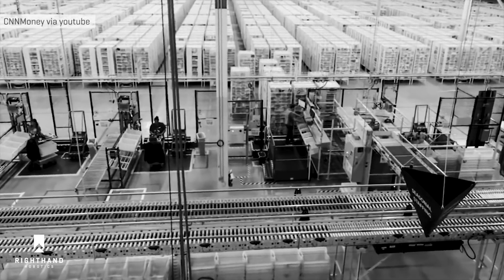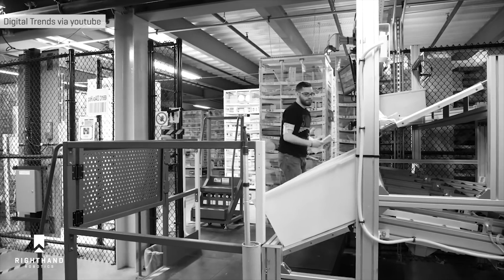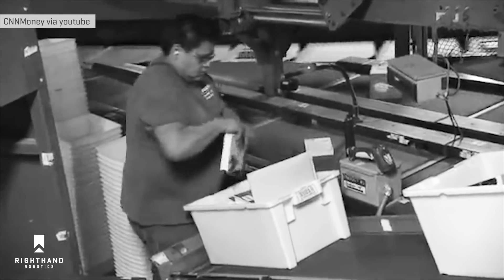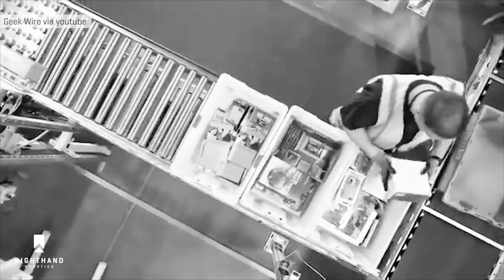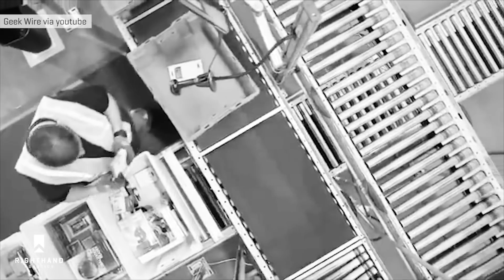Robots help many industries, but picking products for e-commerce has been impossible. Retailers spend billions each year handling items during order fulfillment, but it's hard to keep up with 20% annual sales growth and shrinking labor pools. Picking and placing items is a mundane task, and in a typical warehouse, an item might be handled 10 times before it ships. This is the opportunity for robotic piece picking.